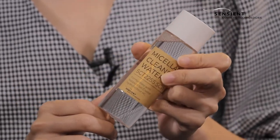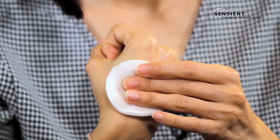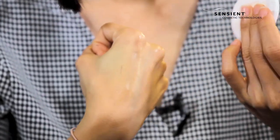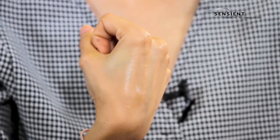Let me demonstrate the cleansing property of this micellar water, which contains 3% of Net Pure Cell Crystal. I have an eyeliner that I just drew five minutes ago. You can see that with just two passes, you can completely remove the eyeliner from the skin. And in terms of skin feel, it is not sticky at all.